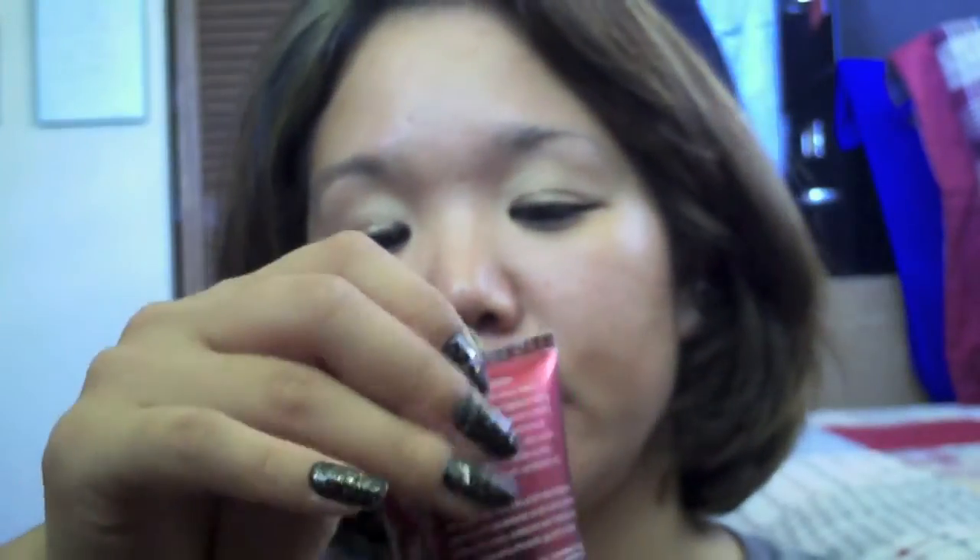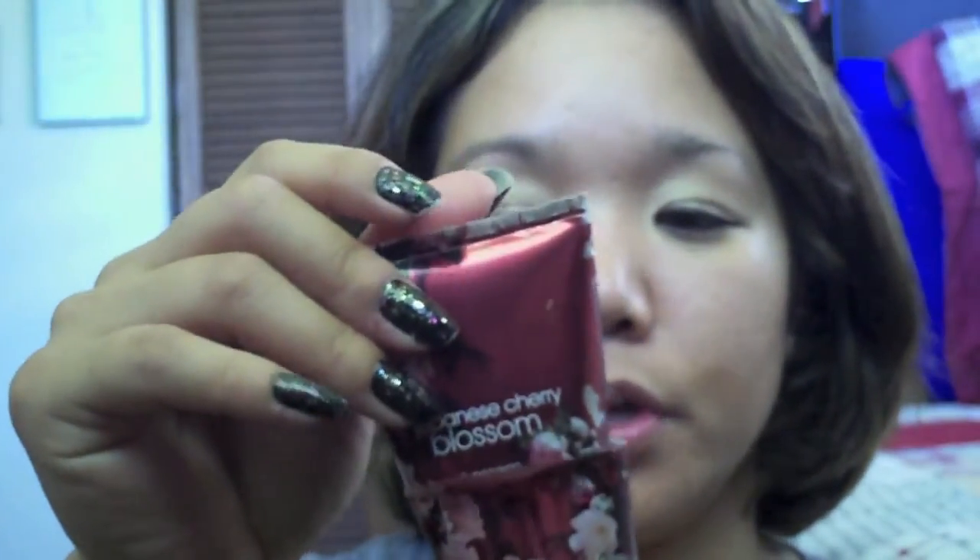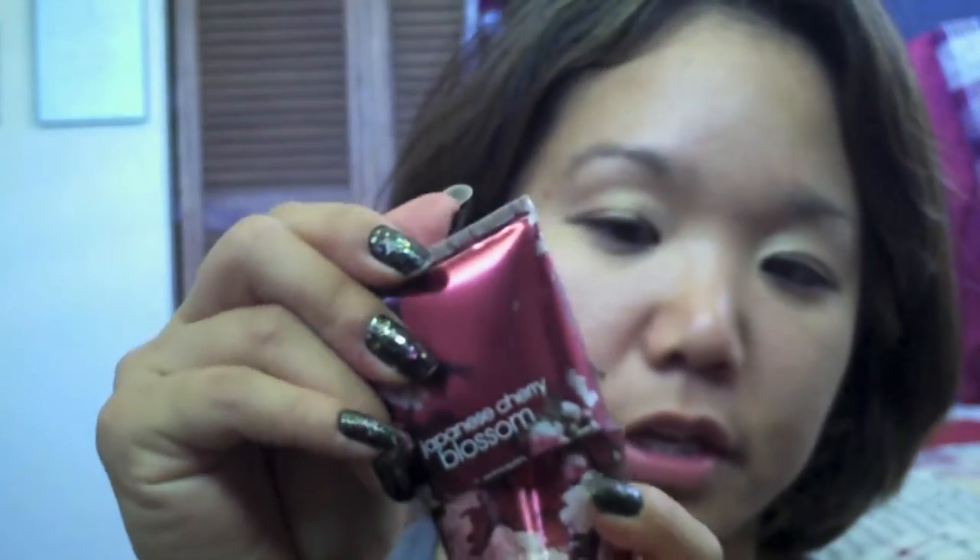I've also made progress on my Japanese Cherry Blossom hand cream. I cut it, as you guys know, so I'm all the way down to here — just a couple more uses. I just really need to get back into it and use it up, but I haven't been using it because it's been super hot.